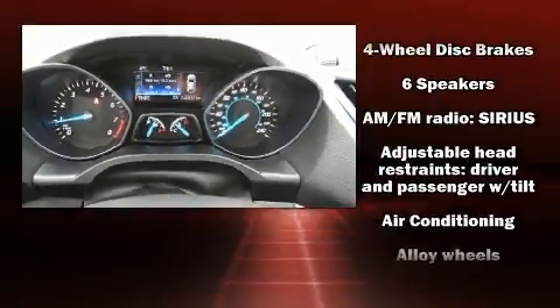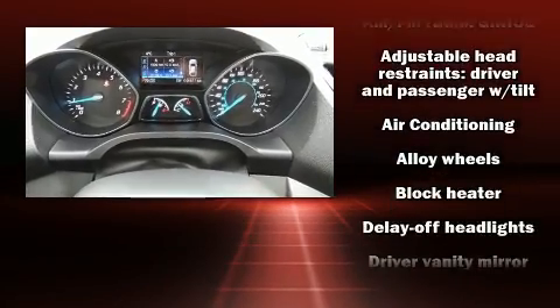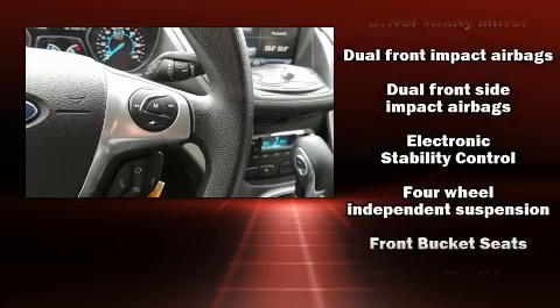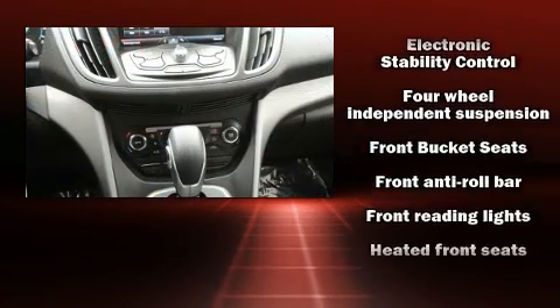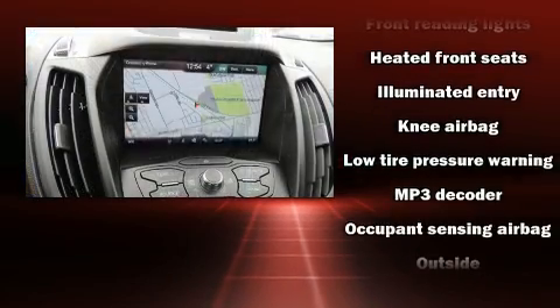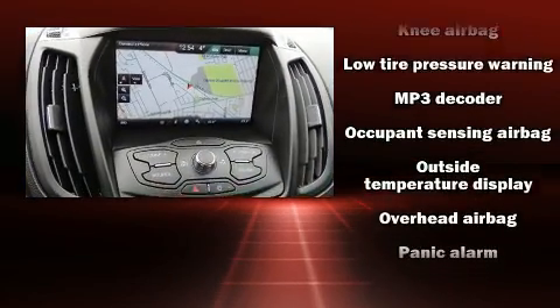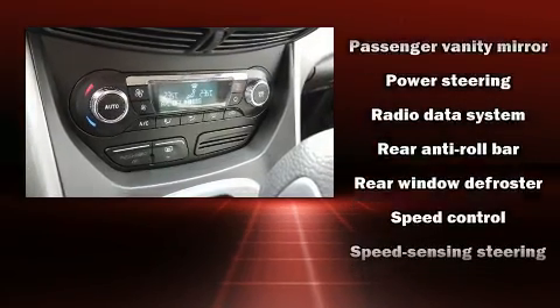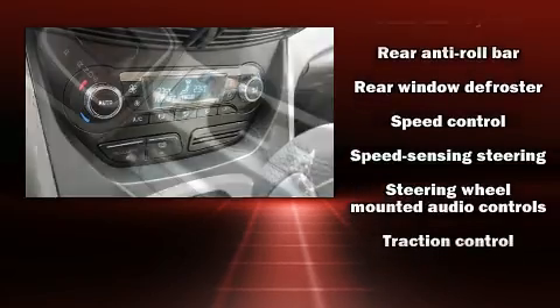Ford ensures the safety and security of its passengers with equipment such as dual front impact airbags, front and side impact airbags, traction control, brake assist, a panic alarm, and four-wheel disc brakes with ABS. Electronic stability control ensures solid grip atop the road surface no matter how challenging the driving conditions.